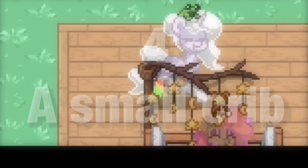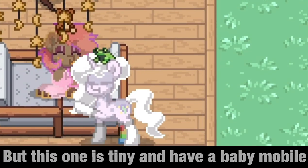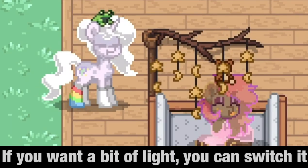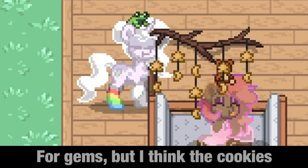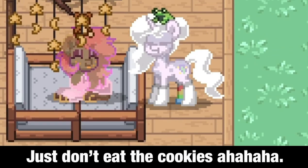Number 4: a small crib. I have already shown you a crib, but this one is tiny and has a baby mobile above it. It's really adorable — it can be bells or toys hanging. If you want a bit of light, you can switch it for gems, but I think the cookies resemble toys and fit in better. Just don't eat the cookies, ahahaha.